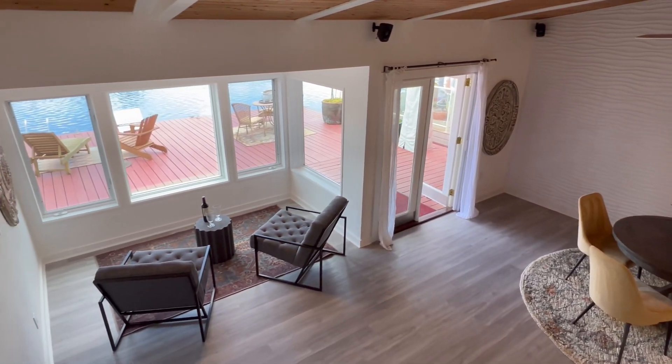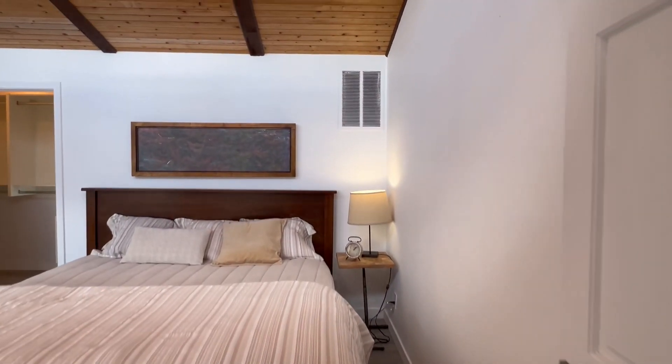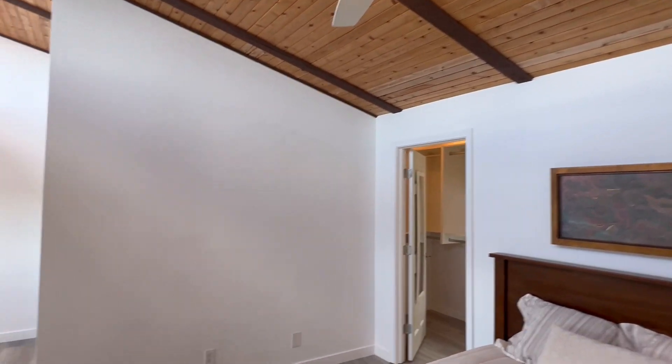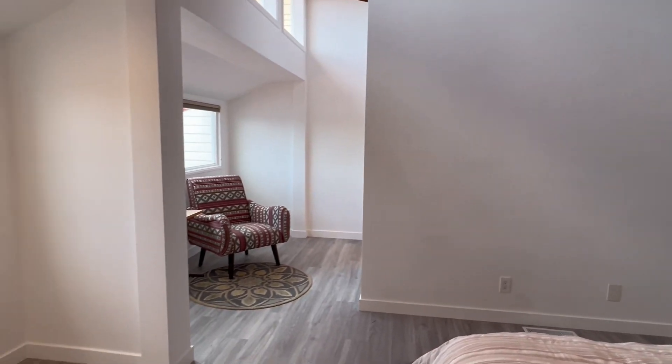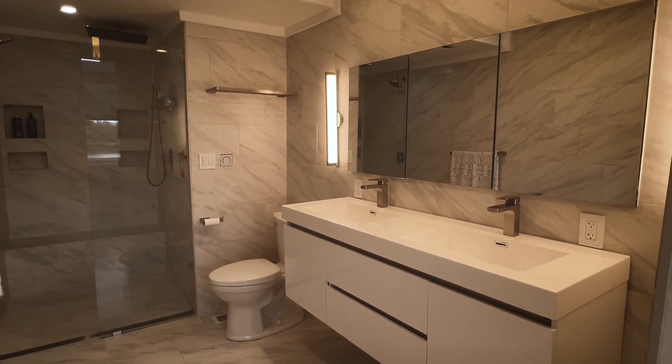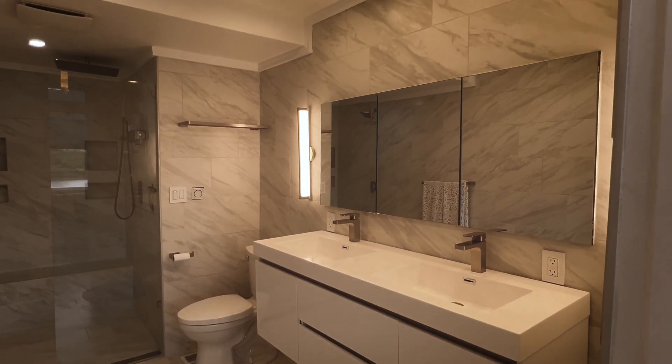Upstairs, the primary suite is open, airy, and bright with clerestory windows and two window bays for sitting — whether you work from home or just want to read a book and enjoy the view of the river. The marble bathroom with walk-in shower is amazing.